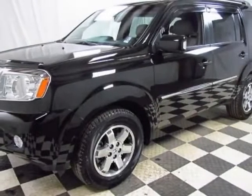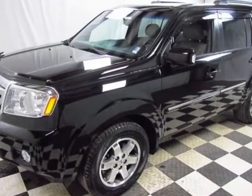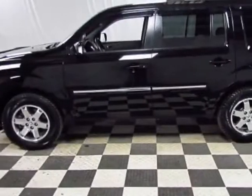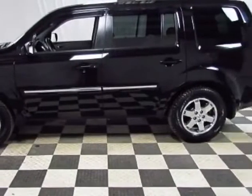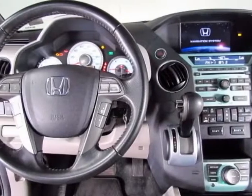Come take a look at the certified pre-owned 2010 Honda Pilot. Carfax has certified this Pilot as having one owner. This Pilot has just under 40,500 miles. This vehicle gets an estimated 17 miles per gallon in the city and an estimated 23 on the highway.